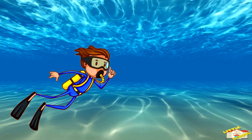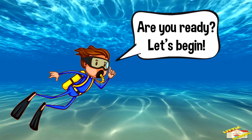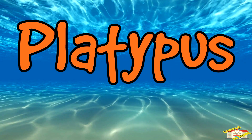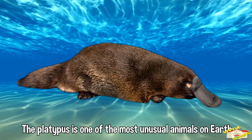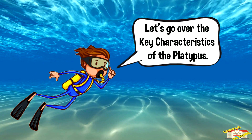Hey kids, in today's video we will be learning about the platypus. Are you ready? Let's begin. The platypus is one of the most unusual animals on earth. It is a semi-aquatic mammal native to Australia. Let's go over the key characteristics of the platypus.